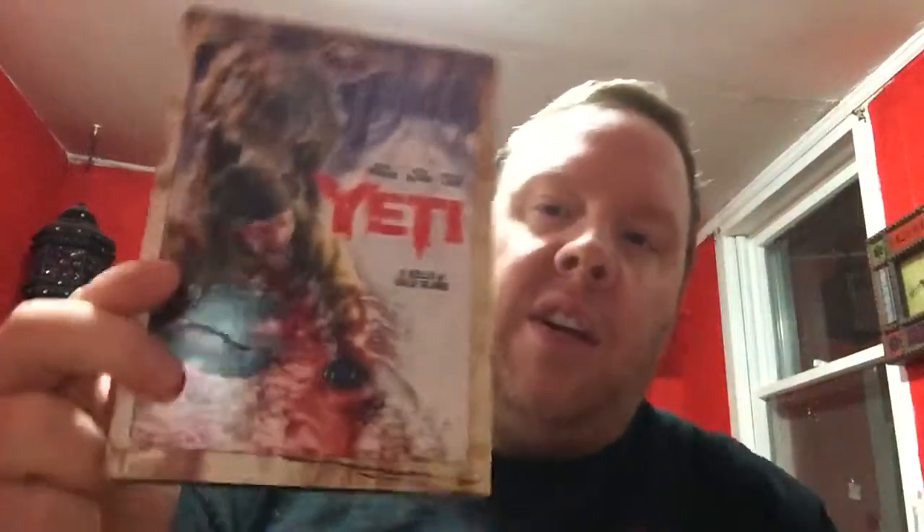I picked up Yeti. This is a sci-fi channel film from the Maneater series — a bunch of college football players crash land on a mountaintop in the Himalayas and of course they have to fight a couple of Yetis. Fun flick, got some good blood to it, some good practical effects and some bad CGI, but other than that it's an okay film.